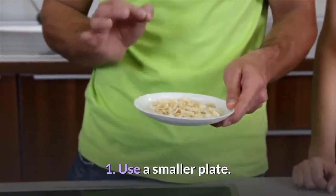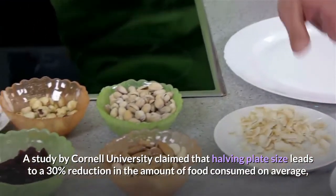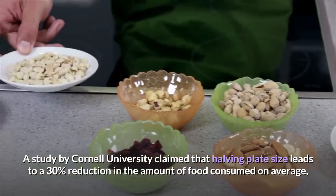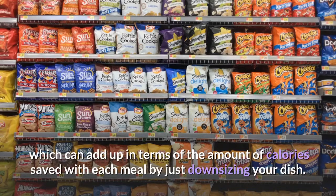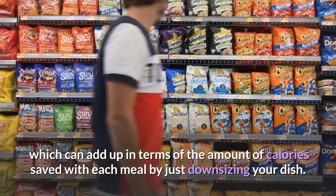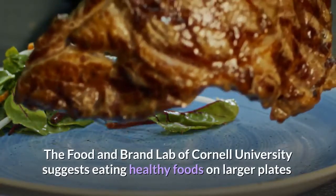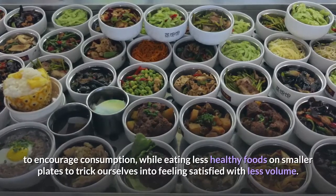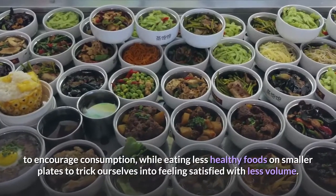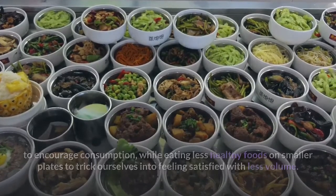Tip one: use a smaller plate. A study by Cornell University claimed that having a smaller plate size leads to a 30% reduction in the amount of food consumed on average, which can add up in terms of calories saved with each meal. The Food and Brand Lab of Cornell University suggests eating healthy foods on larger plates to encourage consumption, while eating less healthy foods on smaller plates to trick ourselves into feeling satisfied with less volume.